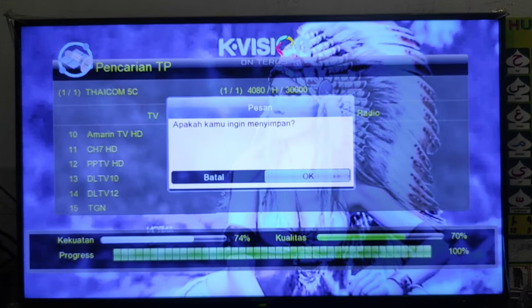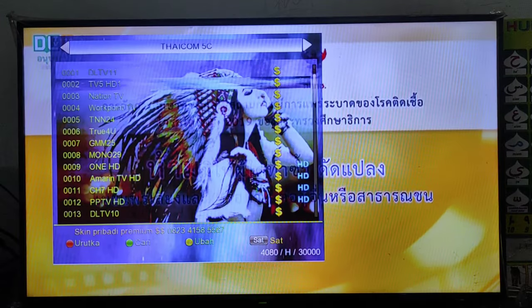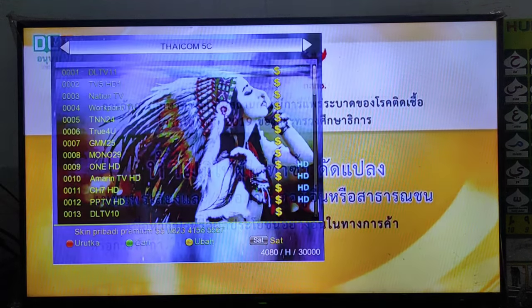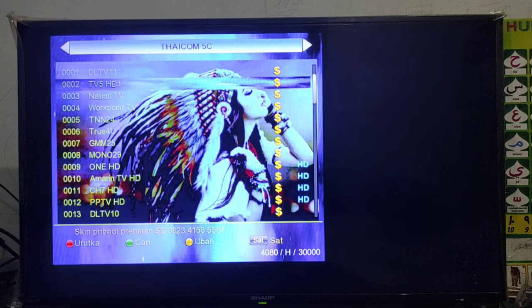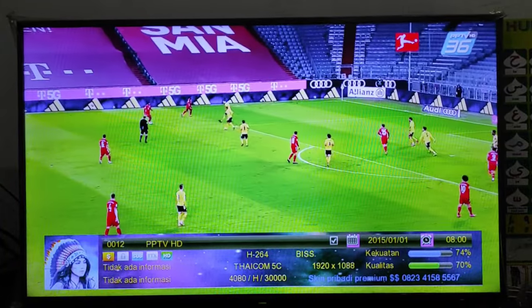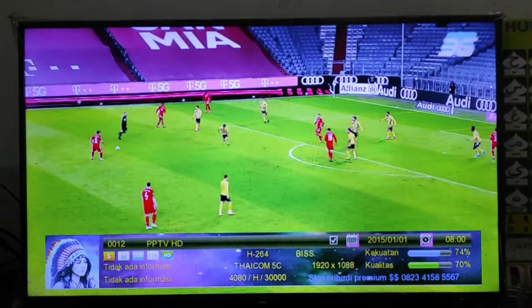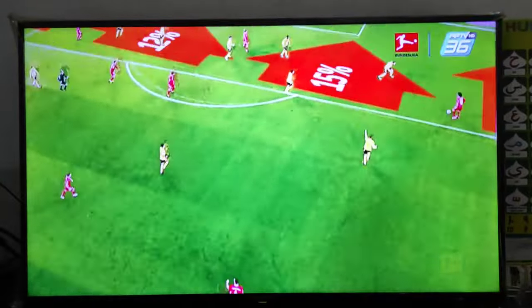Setelah sahabat cari secara manual dan mendapatkan siaran-siarannya, sahabat tinggal tekan OK saja, masuk ke satelit Tycom 5 C-band. Dan akan kita lihat satu persatu. Berlambang dolar tetapi masih bisa dibuka. Yang tidak bisa dibuka akan kita coba ke PPTP HD. Baik sahabat Almera Parabola di rumah, sahabat bisa membuka channel PPTP HD ini menggunakan receiver Capician.